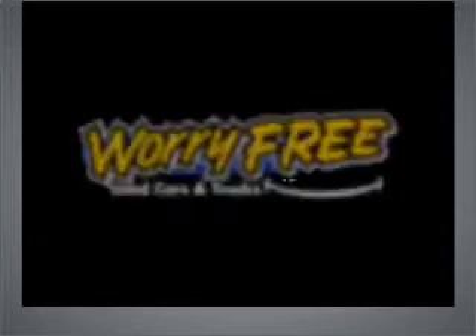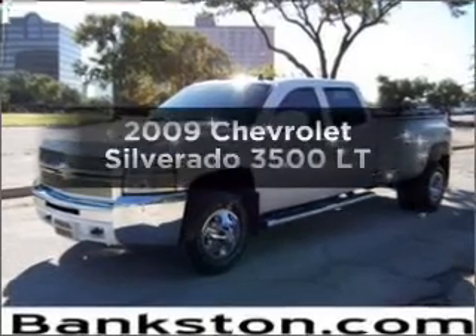Worry-free shopping at Bankston.com. Bank on Bankston to save you money. Presenting the 2009 Chevrolet Silverado 3500.